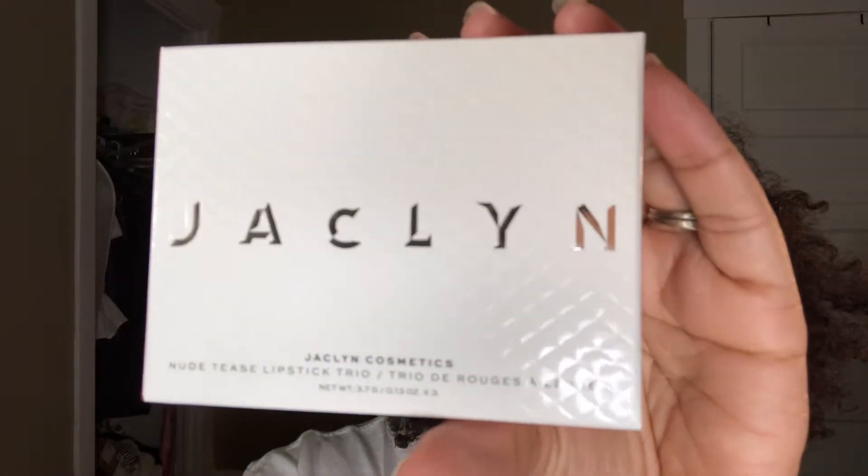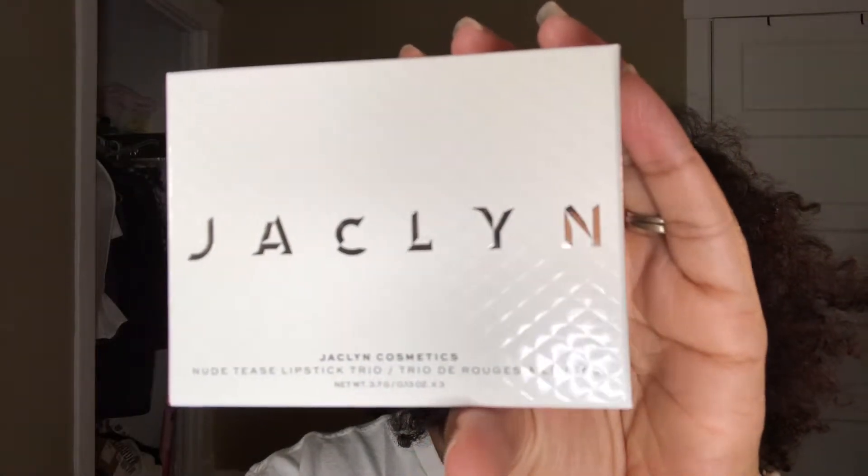Now let's get to what you came here for, which is the actual products. Let me grab it. As I mentioned, I only got one trio because I'm just not trying to spend all that money on some lipsticks, to be quite honest. I got the Nude Tease Trio. This is what the box looks like on the front. My light is not letting me be great right now, but these are the three shades: Fussy, Control Freak, and Hot Toddy.